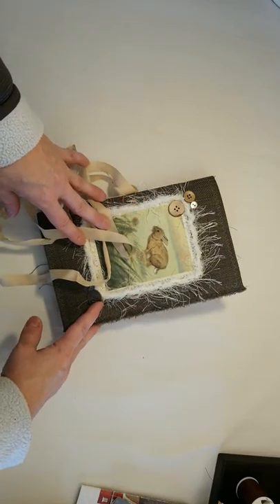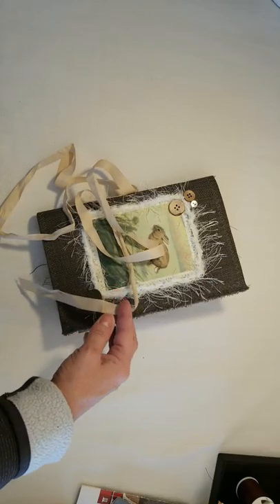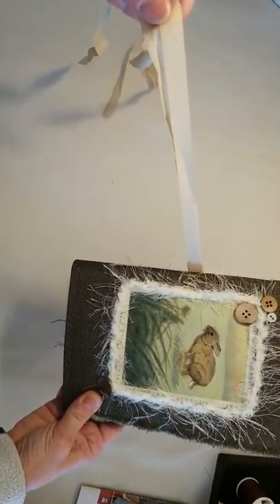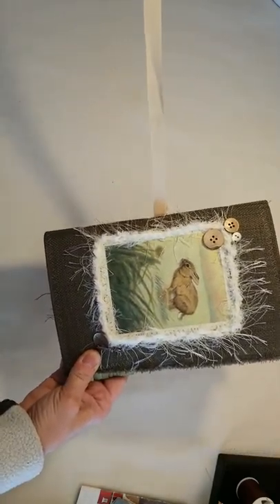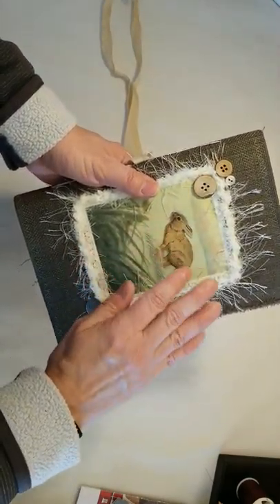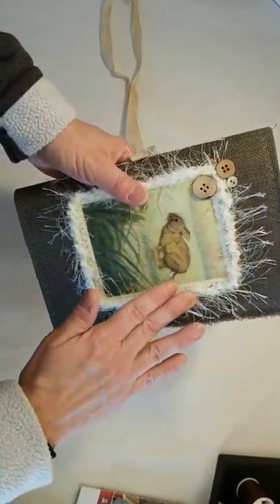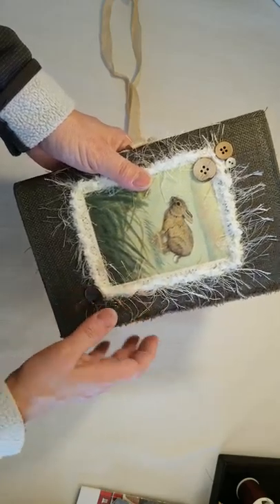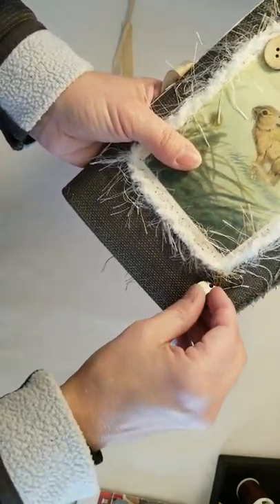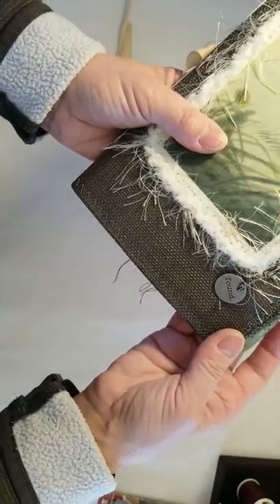This journal and the others I'll be showing you are already listed on my Etsy shop. This journal has a seam binding closure. The bunny is an image from a nature animal book and is surrounded by this wonderfully soft fuzzy trim. There are some wooden-look buttons up here, an adorable clip at the bottom, and a sentiment that says 'found.'